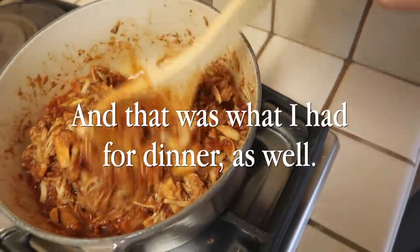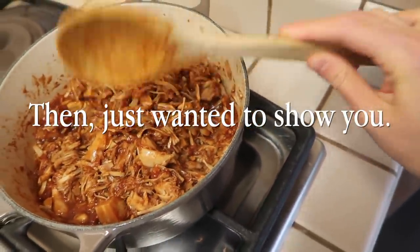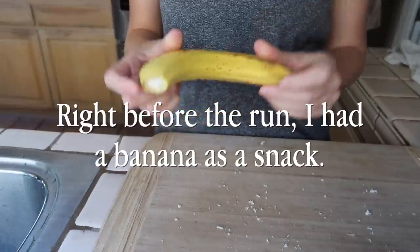They were delicious, and that was what I had for dinner as well. And then just wanted to show you — right before the run, I had a banana as a snack. Okay, that's it. Bye.